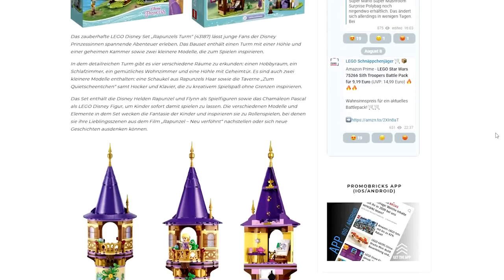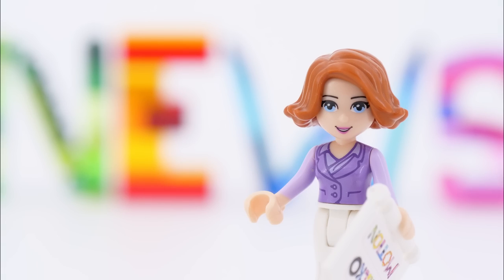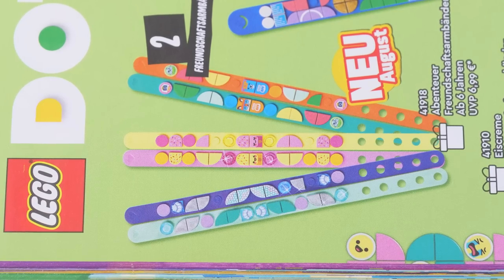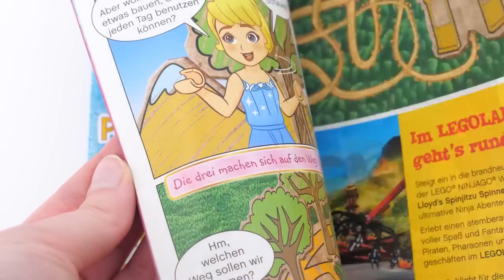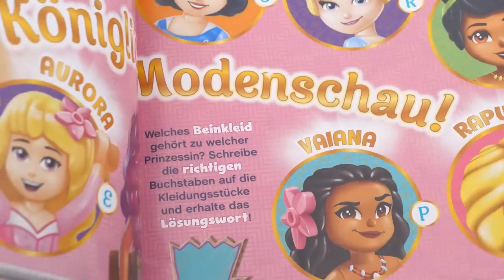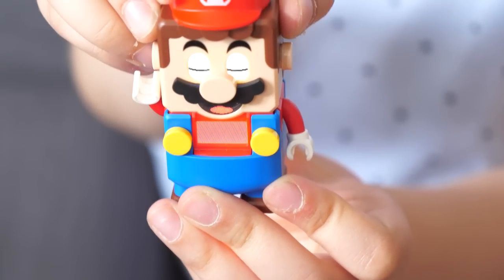Links to everything are in the description of this video. If something piqued your interest, go and take a look. Do you know something you'd like me to cover in the next episode of mini doll news? Leave it in the comments below and I'll check it out. Until the next time you click on one of my videos — bye-bye!